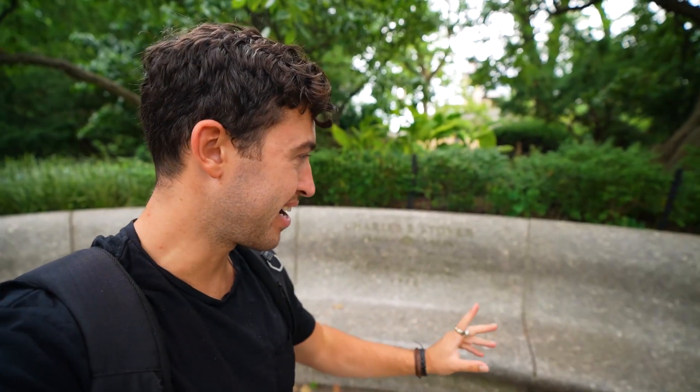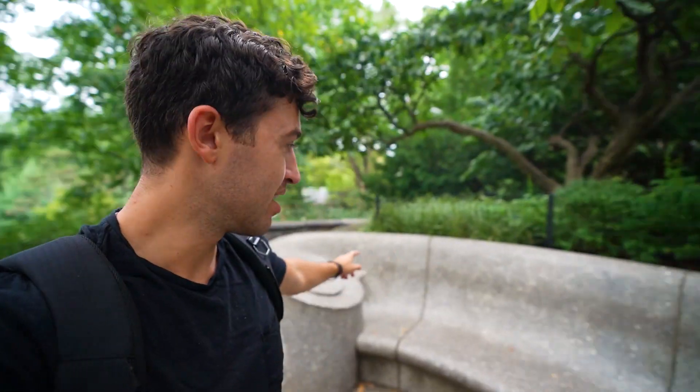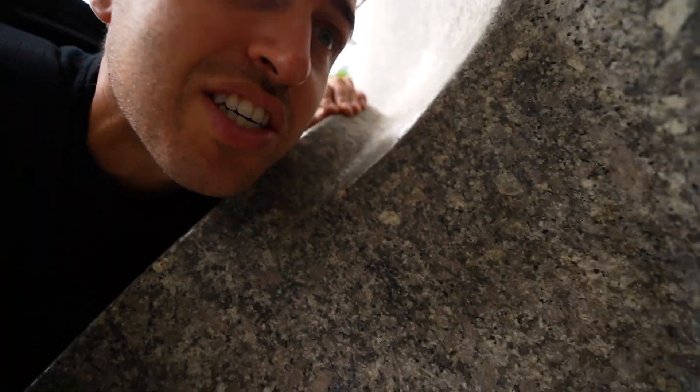When we were coming up with this list, Abraham mentioned this right here — the Whisper Bench. Supposedly you can whisper from one end all the way over to the other side. I didn't know that this was a memorial for Charles B. Stover, who is the founder of outdoor playgrounds and devoted his life to public service. So this whisper bench is from the guy who invented outdoor playgrounds — one of the greatest inventions ever. Let's try it out... Wow, I can actually hear you! The Central Park Whisper Bench — it works!